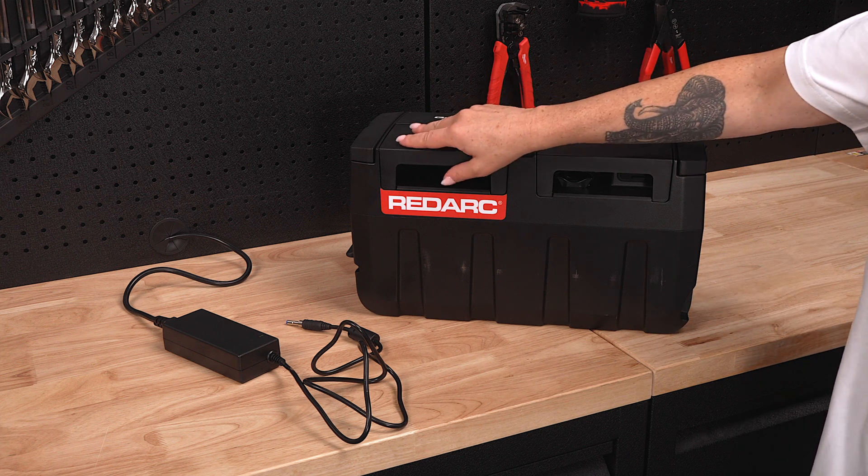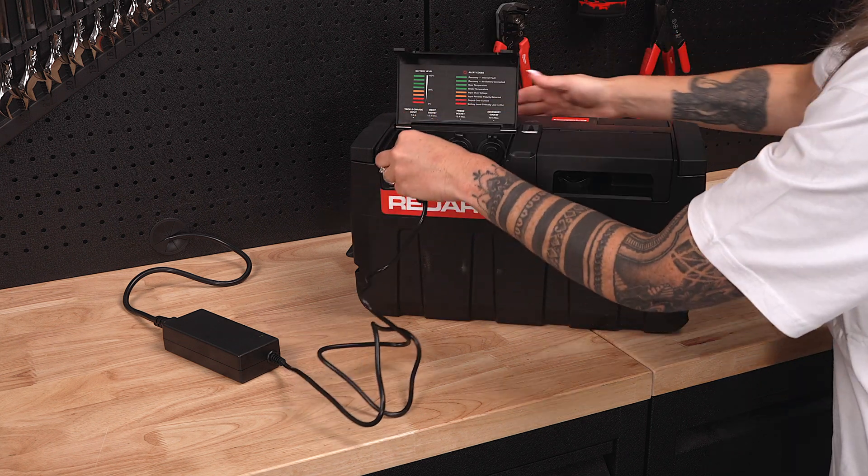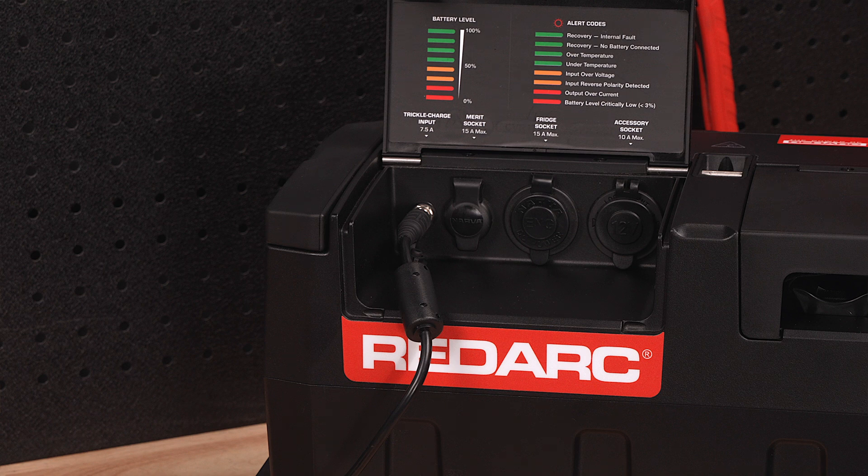Charging this portable power station is a breeze. Before you leave, charge the GoBlock from an AC power socket or standard cigarette socket while you're on the move. But if you have an Anderson connection, the 50A DC-DC charger gives you a full charge in two hours while you're driving.